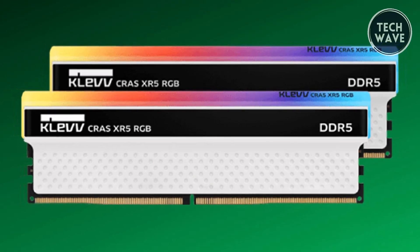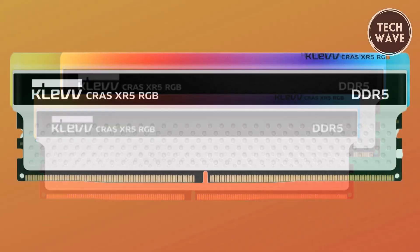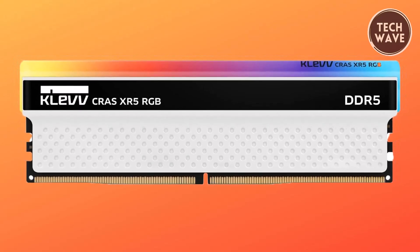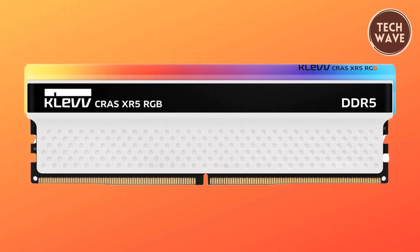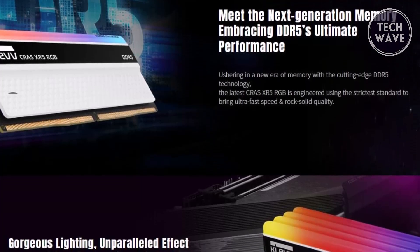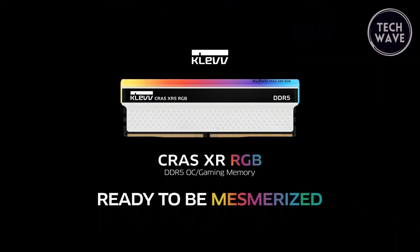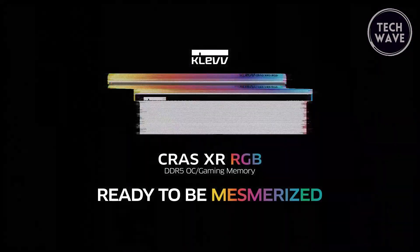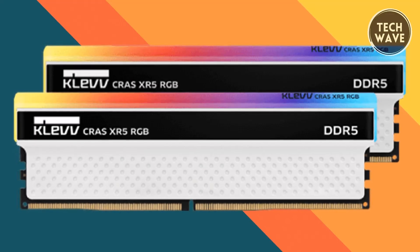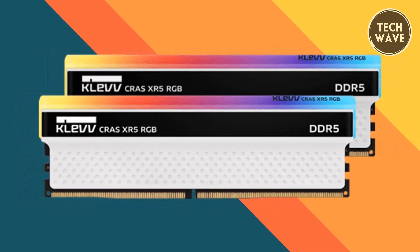This makes it an ideal choice for running triple-A games and demanding applications. Additionally, the XR5 RGB has been QVLL tested and approved for compatibility with mainstream motherboards, offering users a trouble-free experience when upgrading their systems. In summary, the Clevcrass XR5 RGB DDR5 at $105 delivers impressive performance, stunning aesthetics, and efficient cooling, making it a top choice for gamers and PC enthusiasts alike.